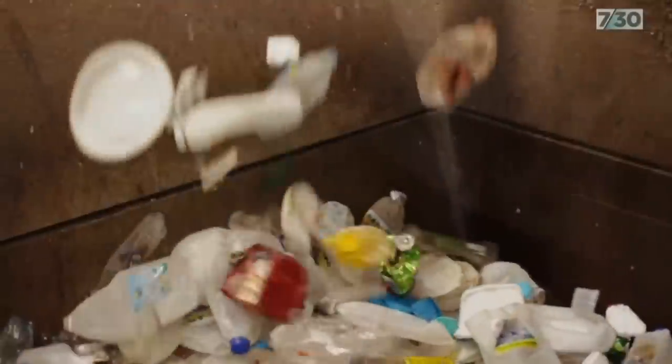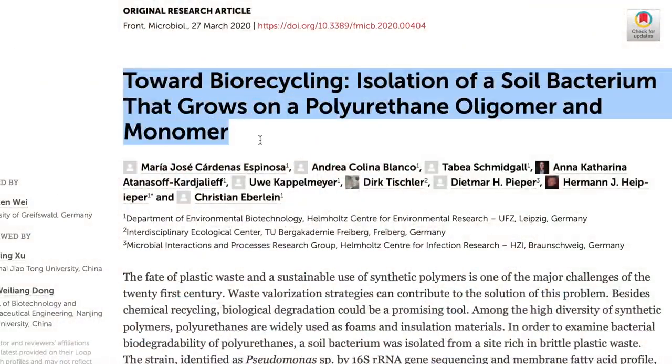Fermentation also plays a role when it comes to bacteria, because bacteria can ferment things. Fun fact: did you know that some scientists found that bacteria can actually ferment plastic? This means there might be a new way to break down plastic in the environment by the use of bacteria to help slightly alleviate our plastic problem.